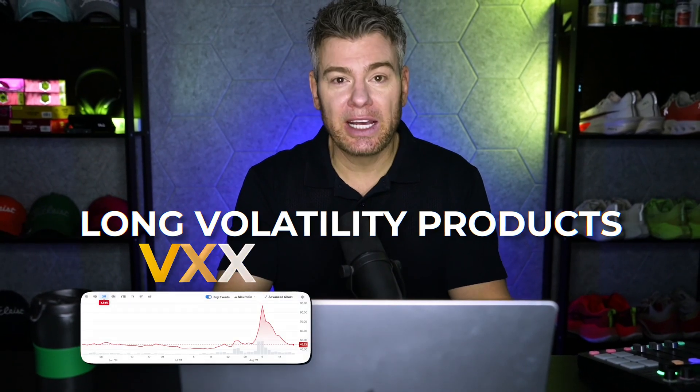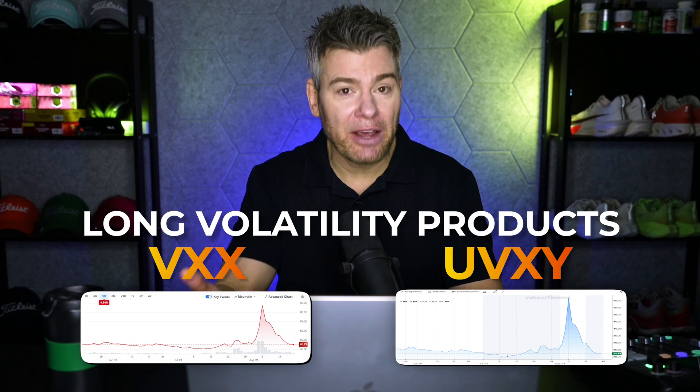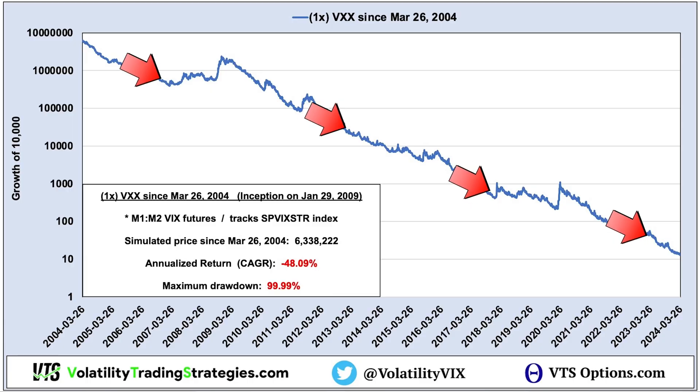The long volatility products like VXX and UVXY have been around for many years now, and pretty much everybody at this point knows that they decay downward long term. The VXX, for example, has gone down an average of 48% a year.